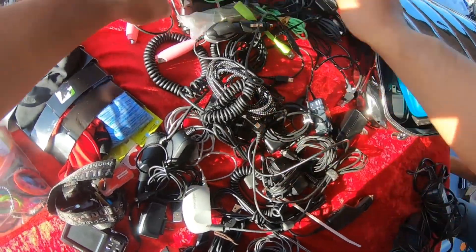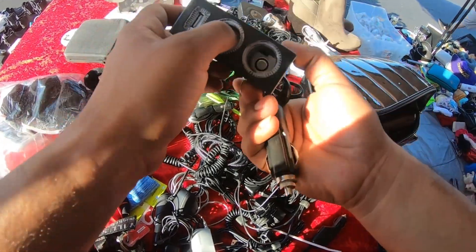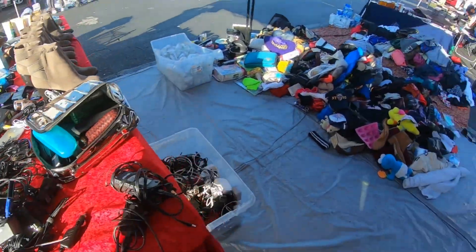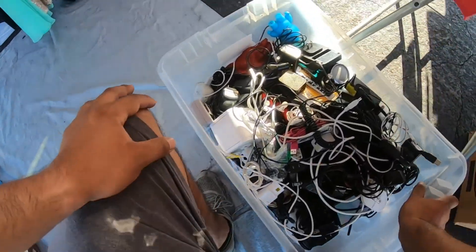I got this universal card charger out there. Now we can test it. I'll check back after this.